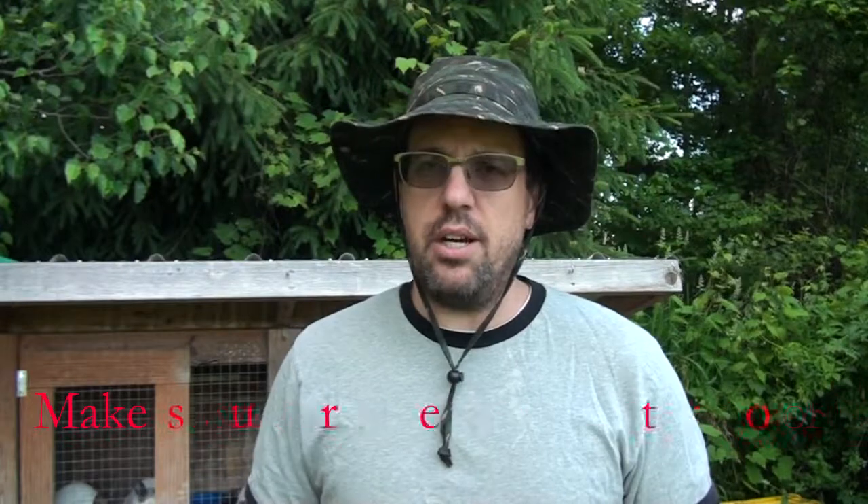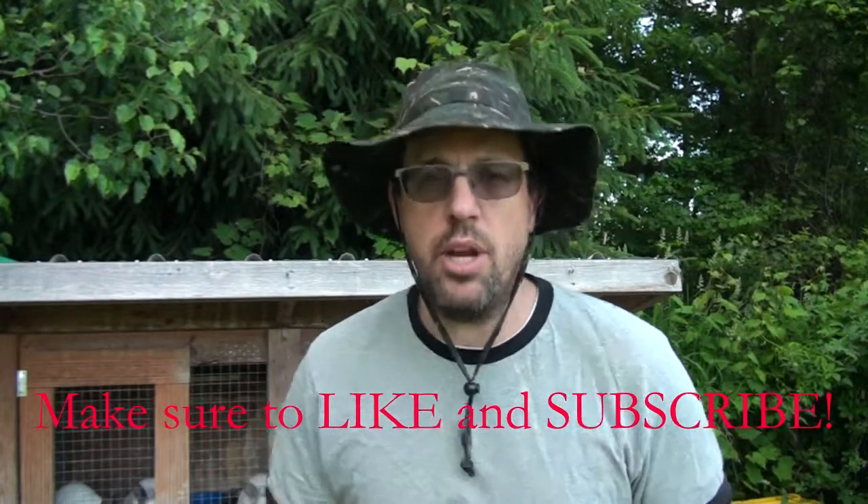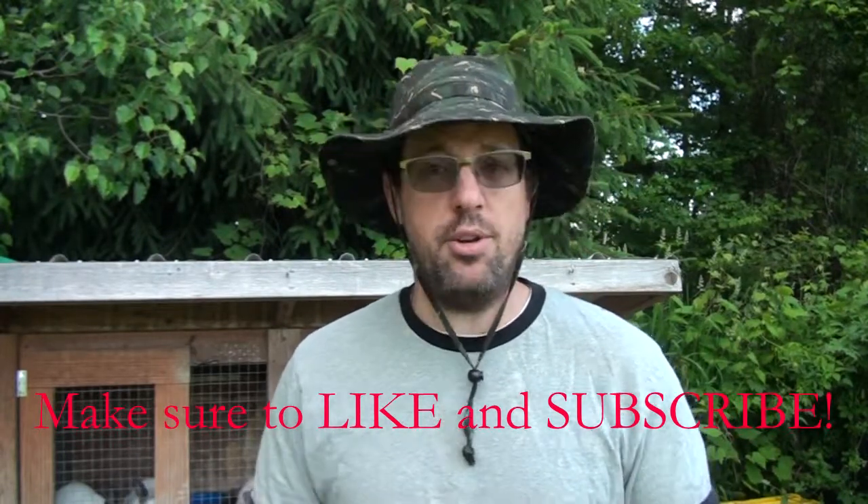Watch out for our next video on cuniculture — we'll be discussing more about breeding, including when and how to breed your rabbits and some different techniques if you have some rabbits that might not be into it. Until next time, thank you so much for watching, and as always, God bless.